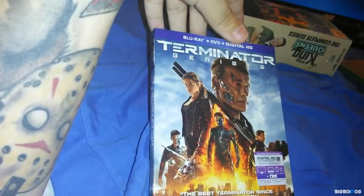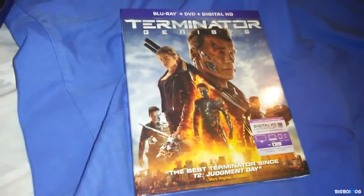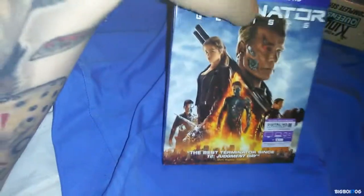Next up we have Terminator Genisys. I've been wanting to pick up the 3D edition but just couldn't find it at a reasonable price, so maybe sometime in the future if it goes down. For right now, the Blu-ray, DVD, and Digital HD version will do — it was only $11 at Target.